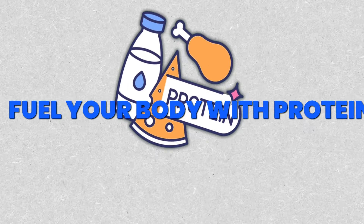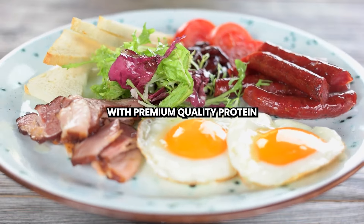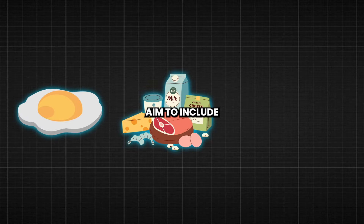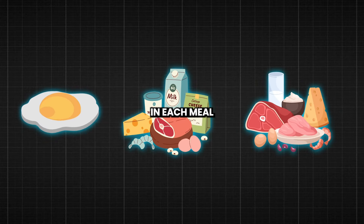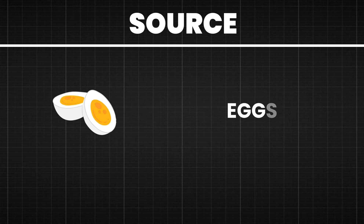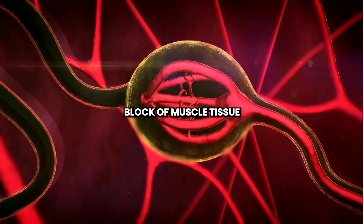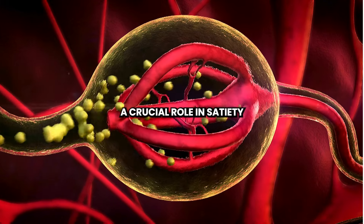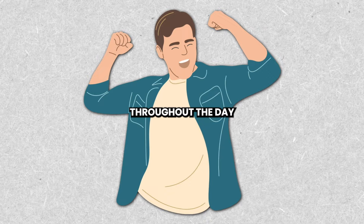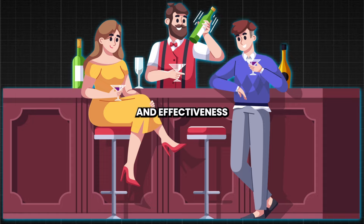Step 4: Fuel Your Body With Protein. Fuel your body with premium quality protein to support muscle preservation and facilitate fat loss. Aim to include a generous portion of protein in each meal, sourced from lean meats, poultry, fish, eggs, and plant-based alternatives. Protein is the building block of muscle tissue and plays a crucial role in satiety, ensuring that you feel satisfied and energized throughout the day. Supplement your diet with protein shakes or bars for added convenience and effectiveness.